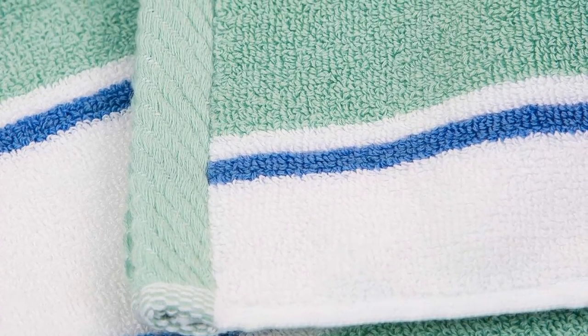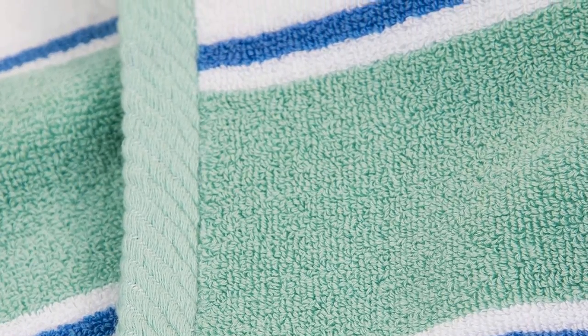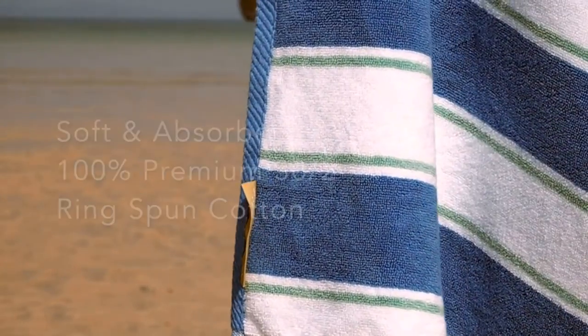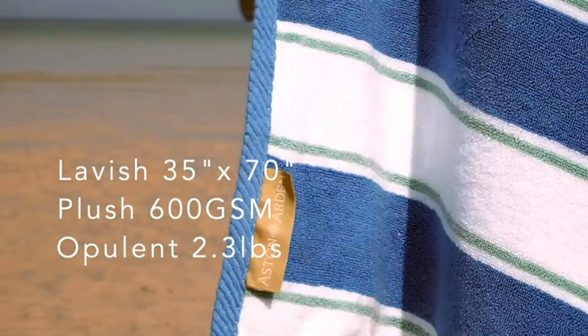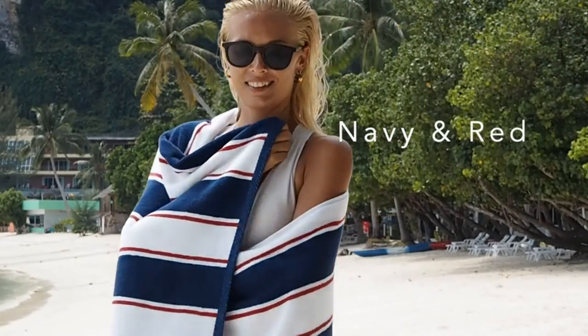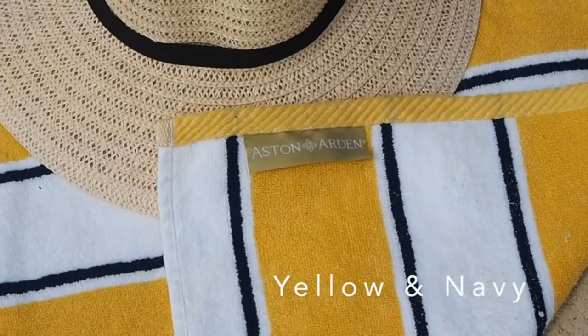The Arcrite Oversized Extra Thick Beach Towel is made from 30 double 100% ring-spun cotton. This 600 GSM luxury beach towel has a wonderful color combination. Astin and Arden beach and pool towels are among the softest, most fluffy, and fastest-drying towels on Amazon. These towels are widely used as home bath towels, hotel pool towels, resort beach towels, bath towels, luxury VRBO pool vacation rentals, or hotel spa towels.